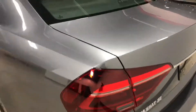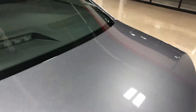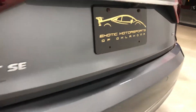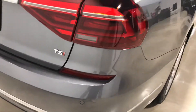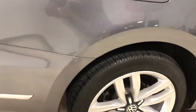We didn't notice when we traded for it, but the car has very light and minor hail damage. That's why we have it priced accordingly, taking that into consideration. If you wanted it fixed, you're probably only looking at about three to four hundred bucks. But we don't have that factored into the price — we're just selling it as is since it's very minor.